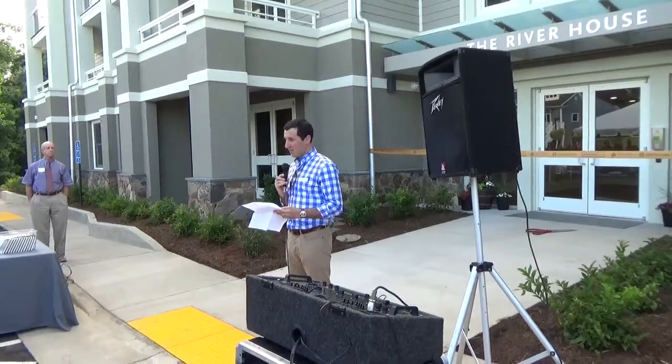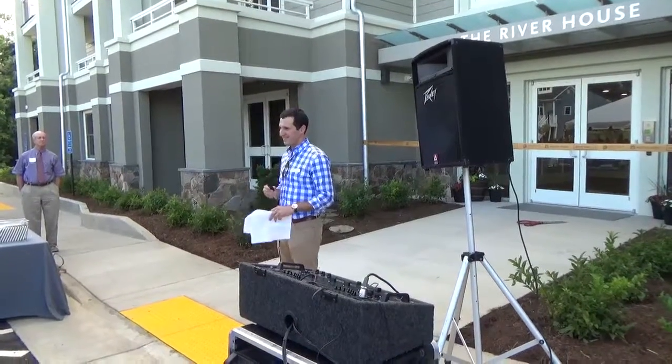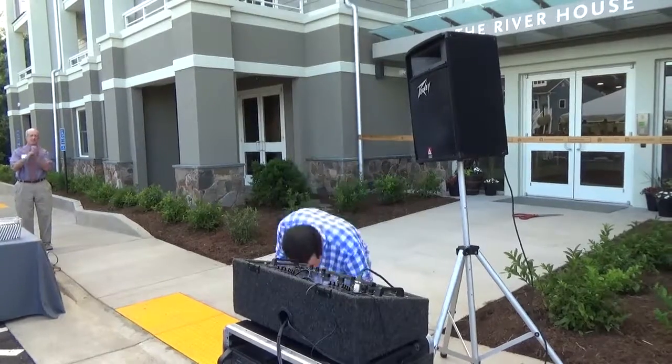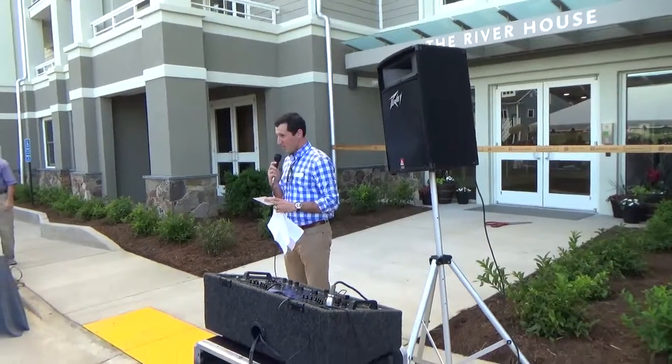Thank you for joining us as we continue the evolution of this special community. We look forward to seeing you again as a buyer, seller, resident, or customer in the shops at Riverside Village coming Spring 2018. Now I'd like to turn it over to Robert Manasco, the project manager for Martin Horn.